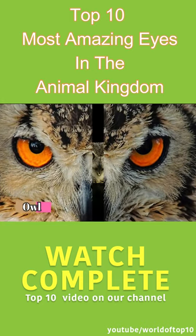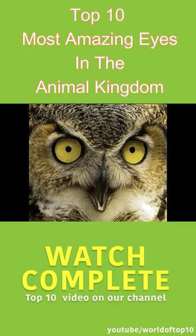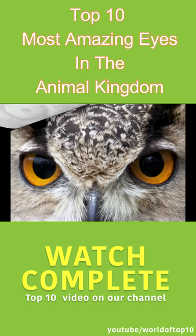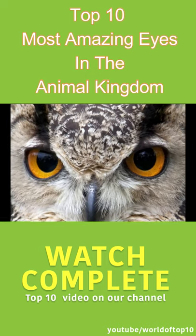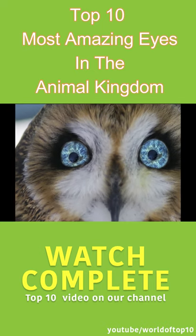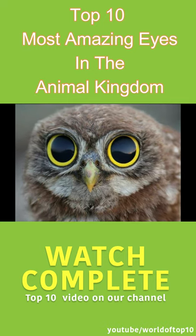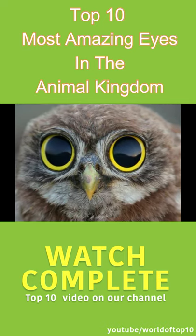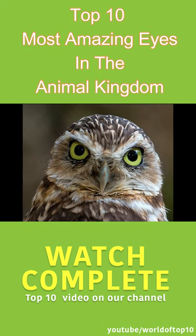Owls have very interesting large front-facing eyes. This positioning of eyes gives a great advantage for owls — incredible binocular vision, or the ability to see an object with both eyes with great depth perception. For an animal or bird with eyes on the sides of its head, they don't get such great vision. Surprisingly, instead of having eyeballs, owls' eyes are shaped like tubes, and their eyes can't be moved like ours.